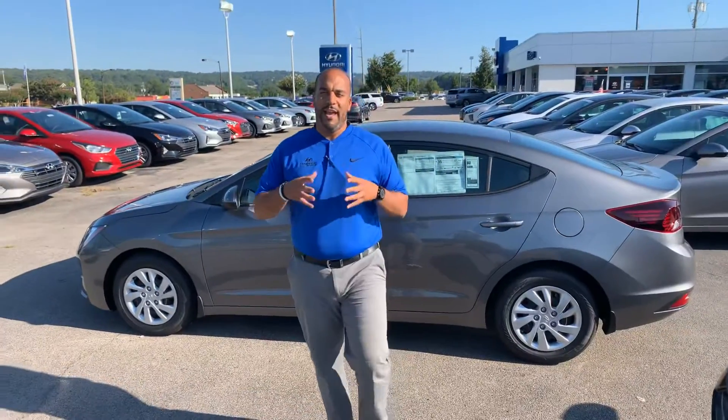But the best part about our vehicles, Cameron, is going to be the warranties. We have a five-year, 60,000-mile new car warranty and a 10-year, 100,000-mile powertrain warranty. But here at Tamron, we exclusively doubled that to 20 years, 200,000 miles — Cameron, unheard of.